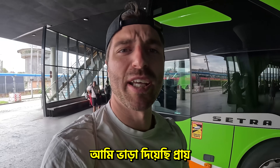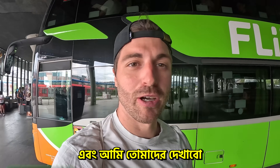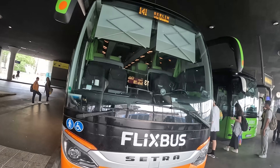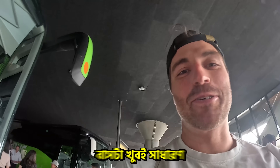Okay, this is the German bus. I paid around 15 euros, like 2,000 Taka. Now I will show you what it looks like from the outside and from the inside. This is the bus — I'm not an expert, but I would say it's quite normal.